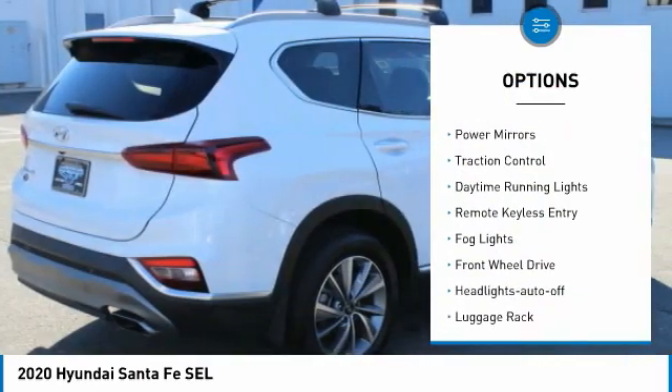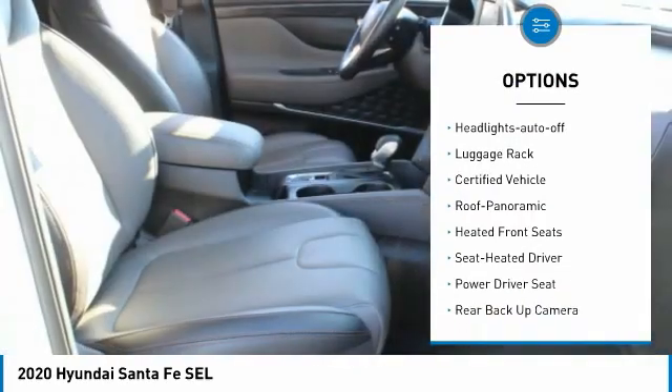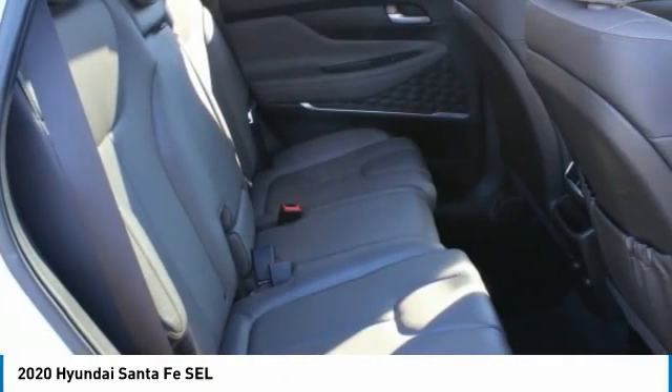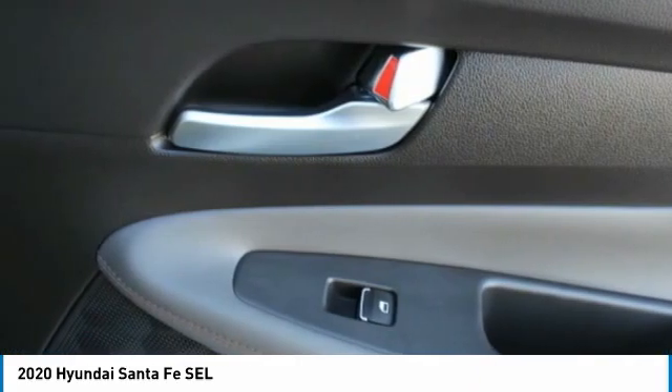Here are some of this vehicle's great options: aluminum wheels, heated side mirrors, power mirrors, traction control, daytime running lights, remote keyless entry, fog lights, FWD headlights auto off, luggage rack. A vehicle like this doesn't come along every day — come in and get it before someone else does.